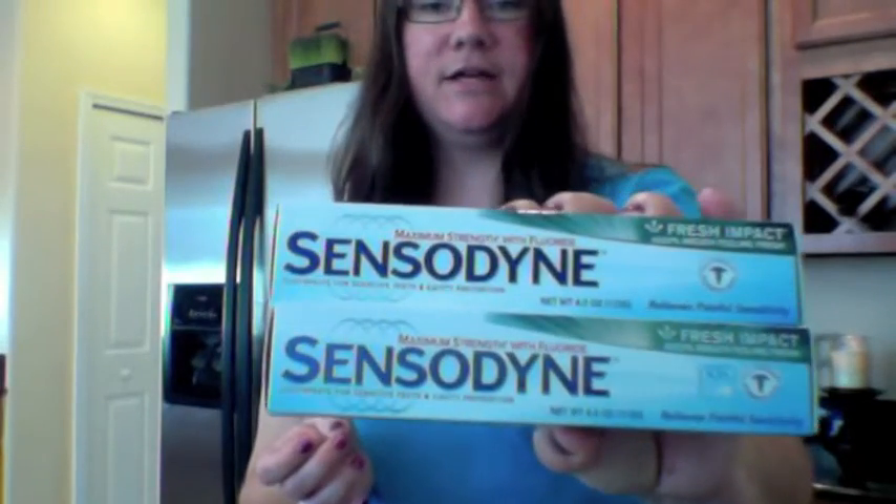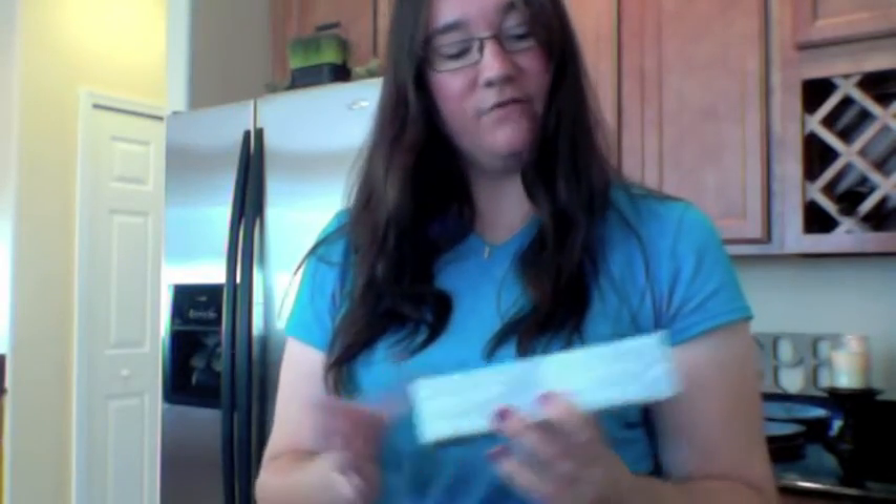I did pick up two of the Sensodyne Fresh Impact toothpaste. These were buy one, get one 50% off, and they were also part of the CVS cash deal. In the Reinventing Beauty magazine there was a $2.50 off coupon too, so this was a great deal. I've never tried the Sensodyne before, but I'll try it — it's toothpaste.